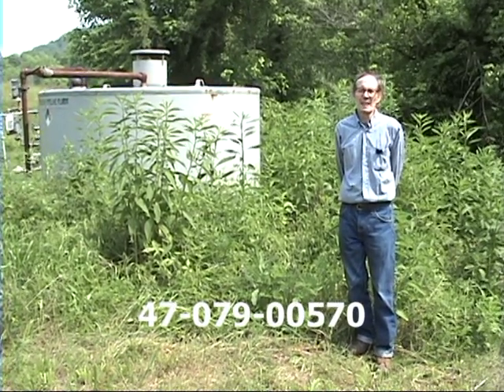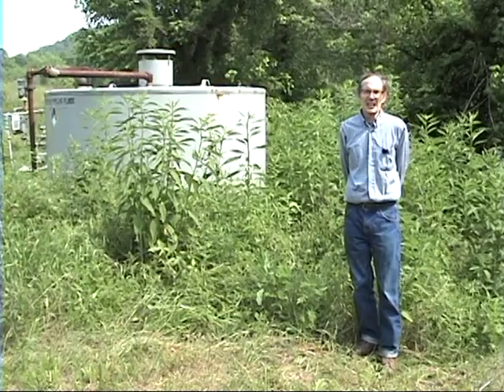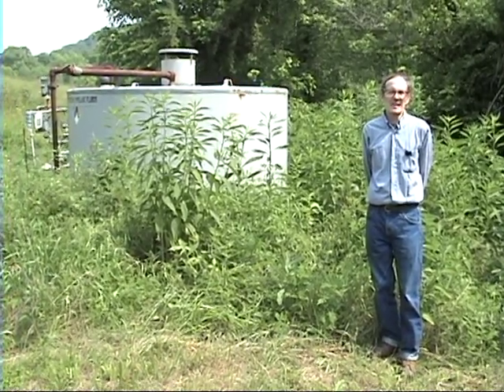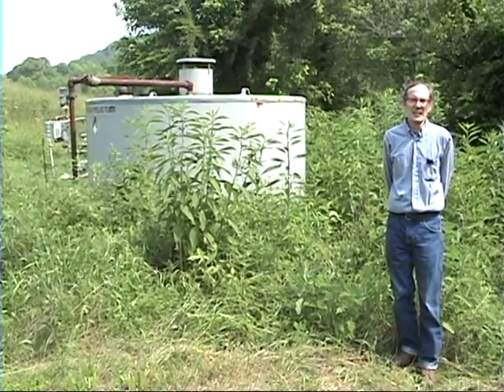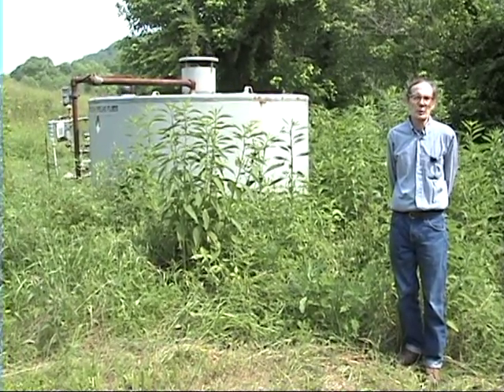This is well 570 in Putnam County. This and the other wells we're looking at today are all Ariskany wells. They were part of the Ariskany boom that occurred in a very small area in West Virginia between Elk View and Polka. It started in the 1930s and went into the 1960s. This well was drilled in the late 1950s. The Ariskany boom in this small area produced over a trillion cubic feet of gas in about 25 years.